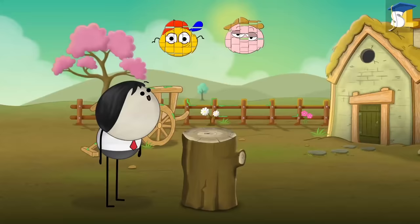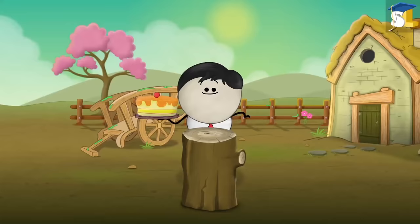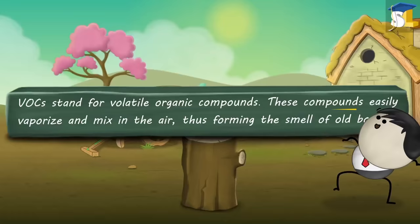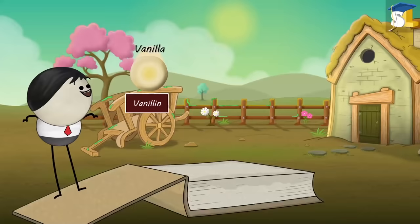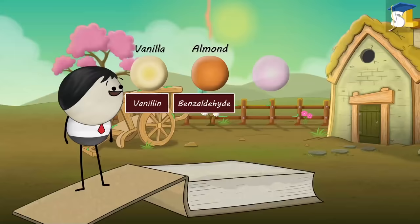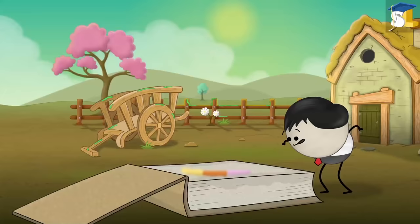VOCs means vanilla orange cakes, right? No. VOCs stand for volatile organic compounds. These compounds easily vaporize and mix in the air, thus forming the smell of old books. There are different types of VOCs. A volatile organic compound called vanillin gives a vanilla-like smell. Another VOC, benzaldehyde, gives an almond-like smell. Ethylbenzene gives a sweet smell. In short, the combination of various compounds makes old books smell so good.